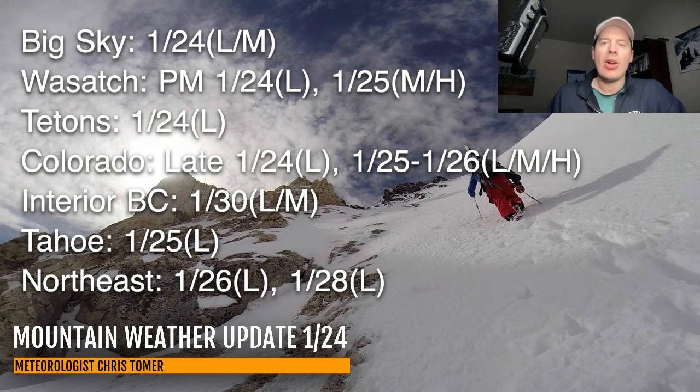Tetons are light on January 24th. Colorado gets light snow coming in very late today, and I've got a spread — light, moderate, and heavy on the 25th and 26th. Light in the southern mountains, moderate along I-70, and then heavy as you go east of Vail up in Summit County, the Continental Divide, and up to the northern mountains — that's where you'll see moderate to heavy. Interior BC, the next best chance is not until January 30th — light to moderate accumulations. Tahoe is light tomorrow, but more so south of Tahoe towards Mammoth and into the southern mountains like Big Bear and southern California. In the Northeast, only light shots — nothing has changed there.